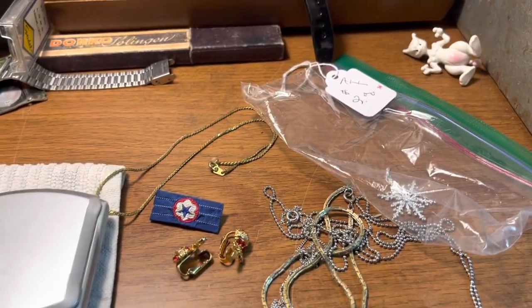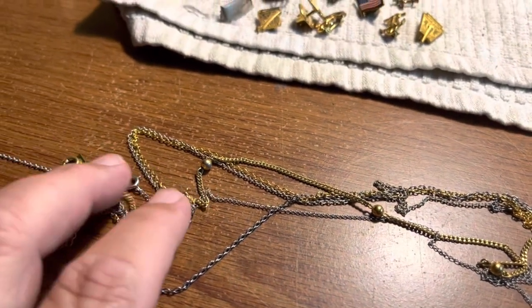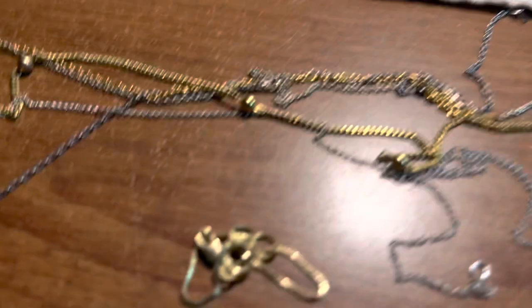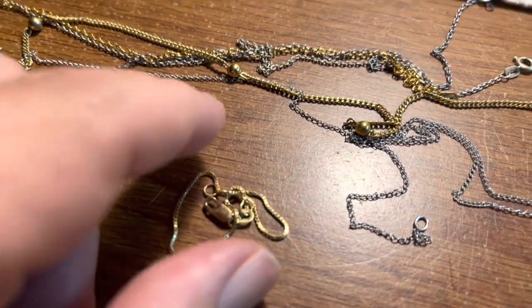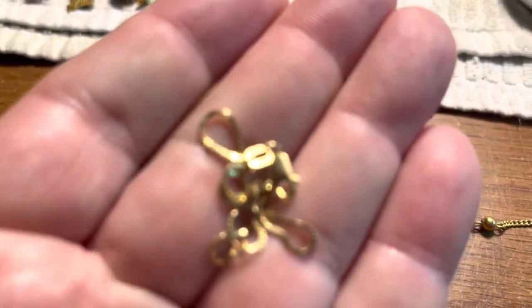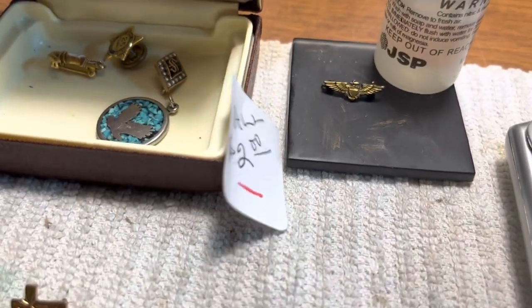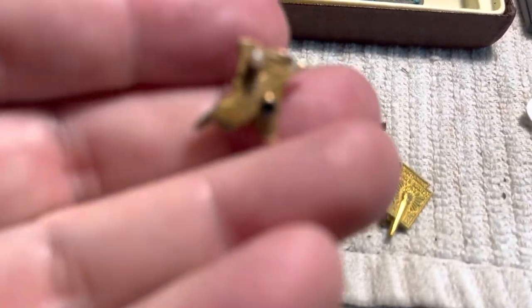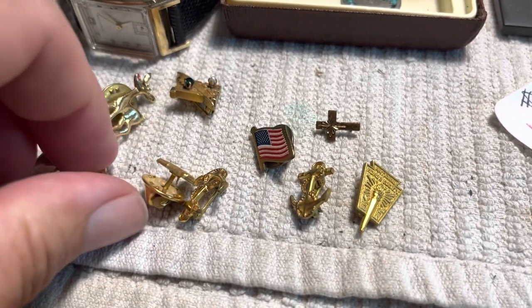For the jewelry, I spent $4 on the bags and a little box. One bag was two dollars and had all this stuff in it - some silver sterling silver chains I have to untangle. Also in the group was a little 14 karat gold bracelet, marked 14 karat. Not a lot of weight - probably $50 in gold - but I only paid $2 for the whole bag.